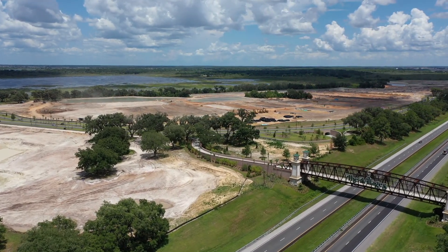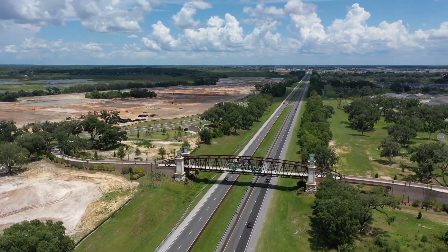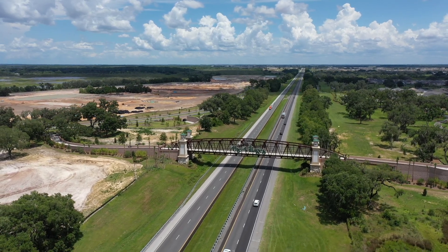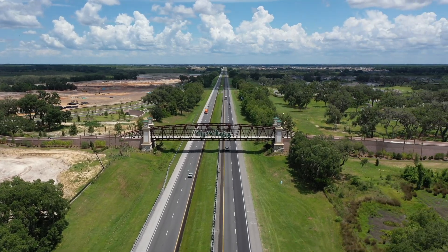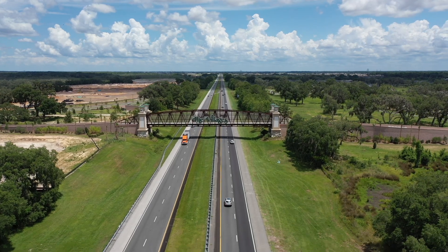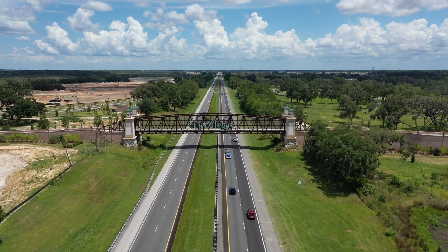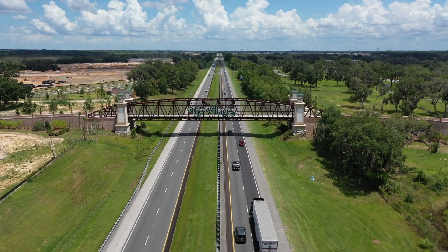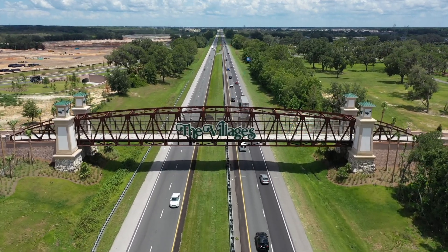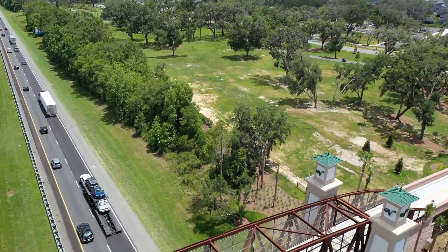Lake Okahumka is up there in the foreground, and Megason Road is on the other side of the turnpike. Megason Road runs you right up to Brownwood. I want to get a good view of the bridge itself — there you go with the Villages sign on it. It's pretty impressive at night too because it's all lit up. There's an excellent view of that golf cart bridge.